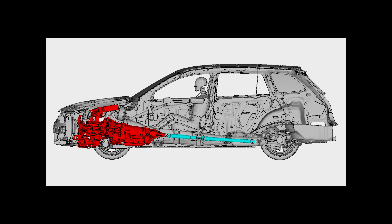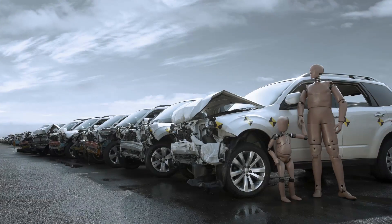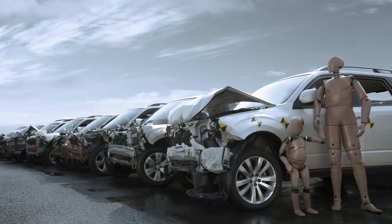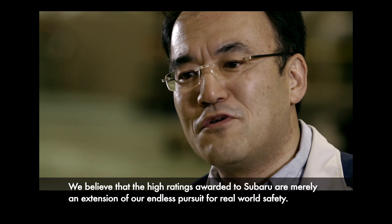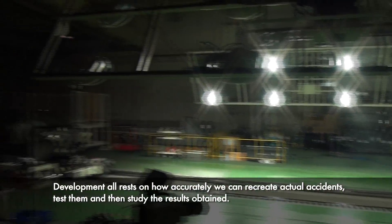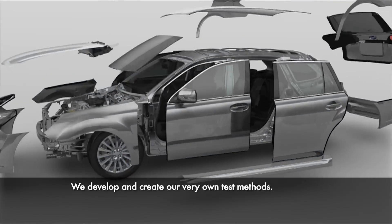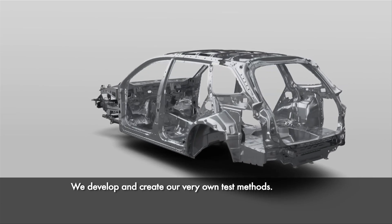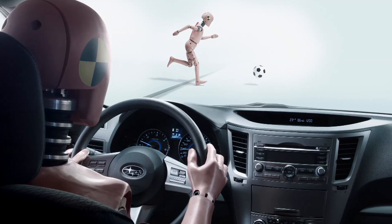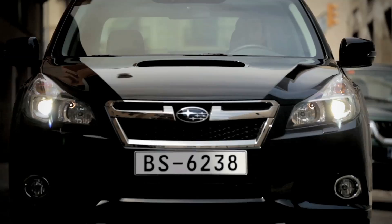During a frontal collision, the engine submarines — that is, it is pushed down under the car to stop it from entering the cabin. Subaru continues to be rated highly in safety assessments, yet researchers are not simply in it for the ratings. Actual accidents from around the world are recreated from a variety of angles before tests are conducted.